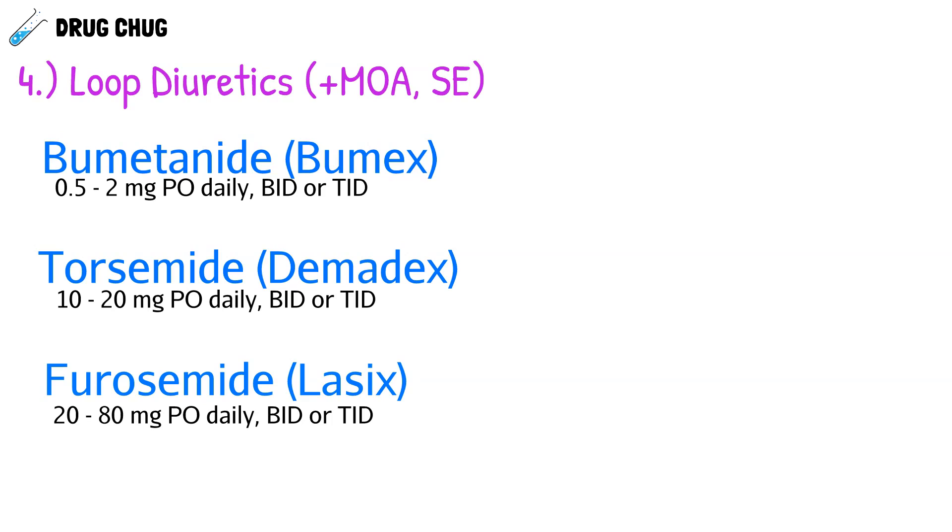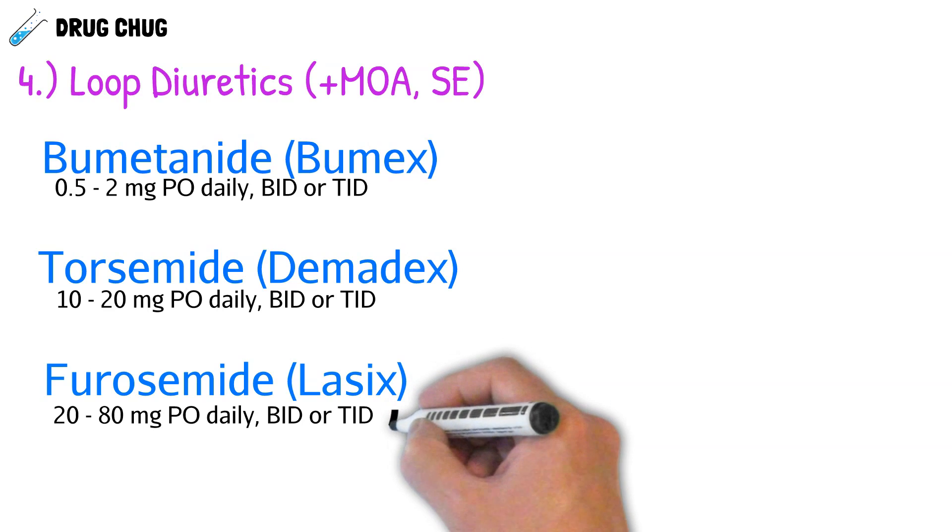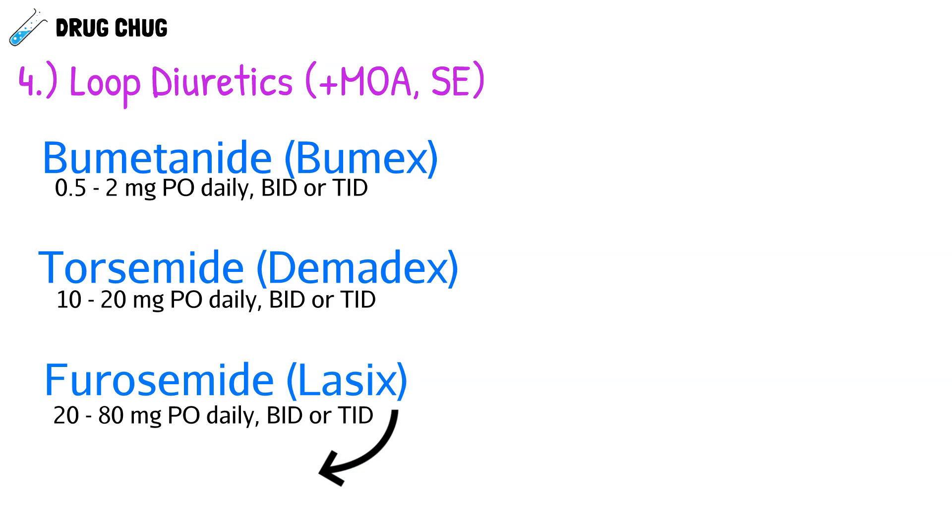All of these loop diuretics can be dosed daily, twice a day, or up to three times a day. One interesting thing about furosemide is that the brand name Lasix is very clever — Lasix lasts six hours, and that's why they named it Lasix. Another thing to note is that all the starting doses listed are equivalent: bumetanide 0.5 mg is as powerful as torsemide 10 mg, which is as powerful as furosemide 20 mg.